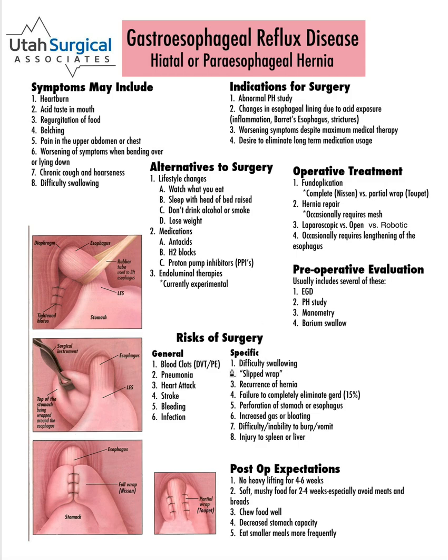Unfortunately, operations carry risks — every operation carries risks: blood clots, pneumonia, heart attack, stroke, bleeding, and infection. Specific to this operation, there may be some difficulty swallowing. We expect that to happen initially — we're putting a wrap around the distal esophagus, there's going to be some swelling, and it's going to be difficult to eat initially. Because of that, you will need to eat soft mushy foods for two to four weeks, especially avoiding meats and breads because those are most likely to get stuck in this area.